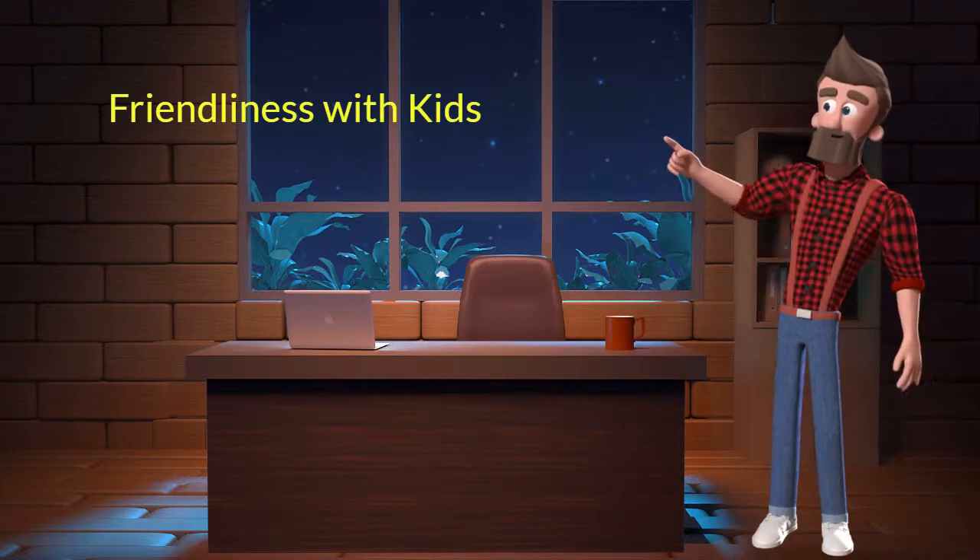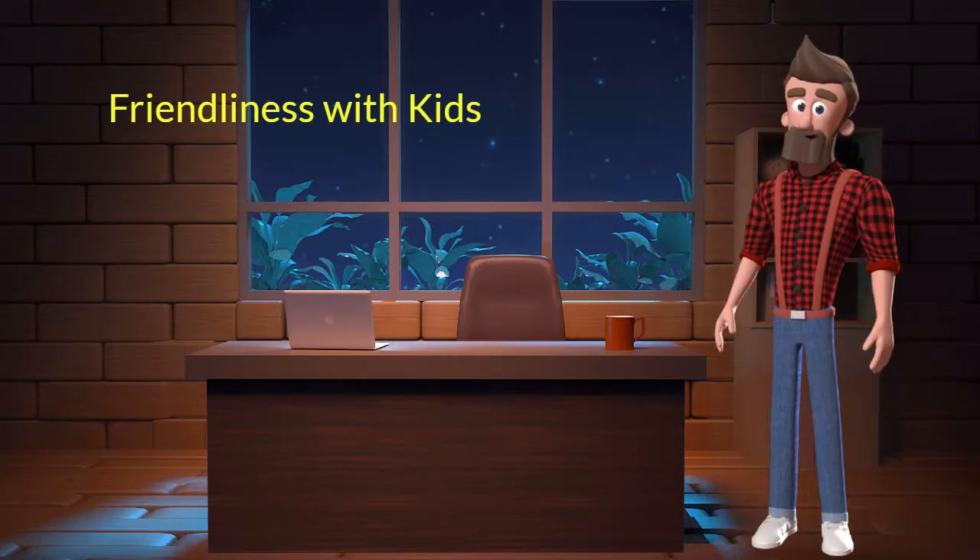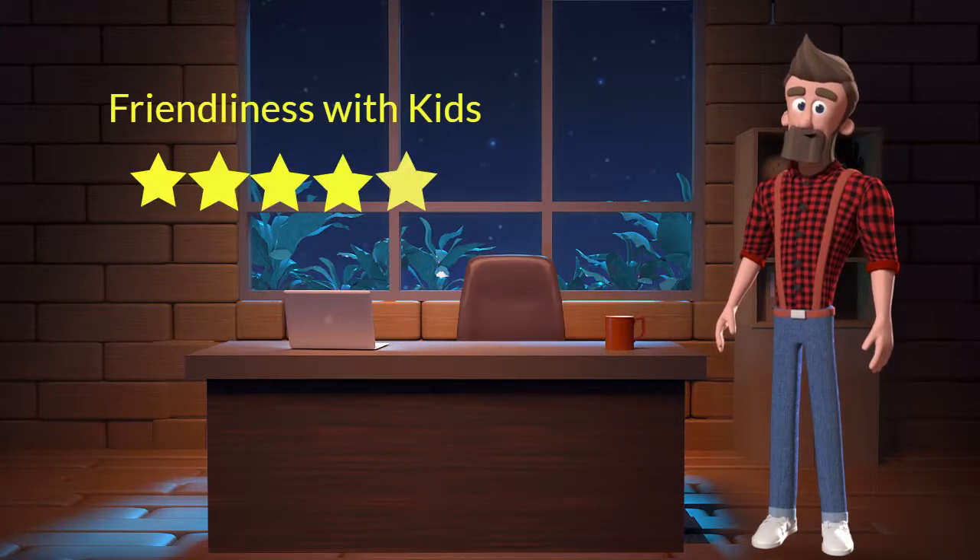Friendliness with Kids: This dog breed is very friendly with kids. I will rate it 5 out of 5 for its friendliness with kids. If you have young children in the family, then you can adopt this breed.